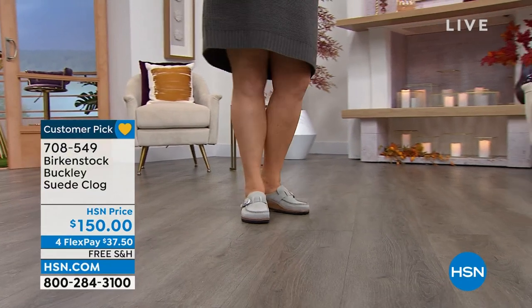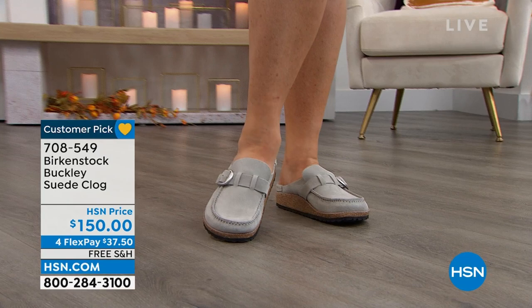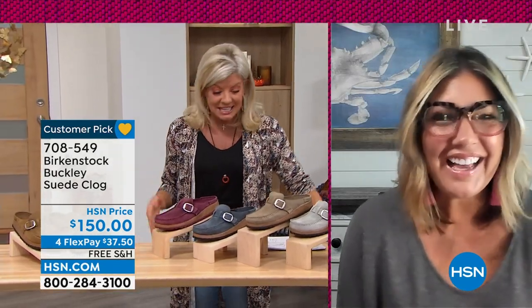Courtney Cashier, how are you? Great to see you again. I know this has always been one of our most popular silhouettes, especially this time of year — that slip-on clog. Take us through a little bit about the Buckley.